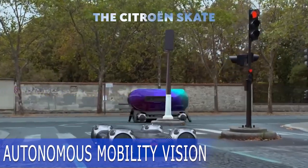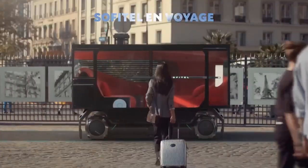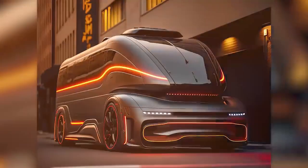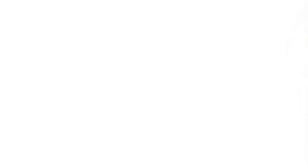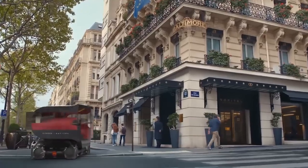Citroën is also involved in the development of futuristic mobility solutions, introducing a range of innovations aimed at reducing urban congestion. One of these involves spherical wheels that allow for maneuvers like turning in place. They have also developed a universal skate platform, which can be used to create either a taxi or a living room on wheels. Additionally, the company has used AI to design some of these concepts.